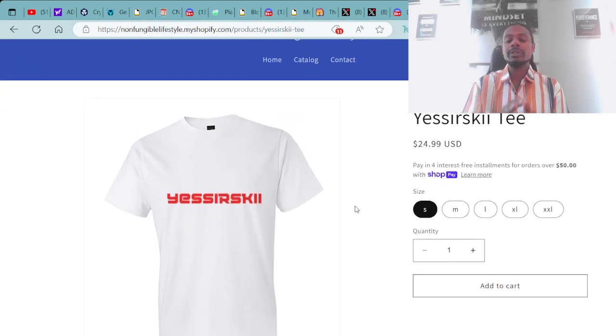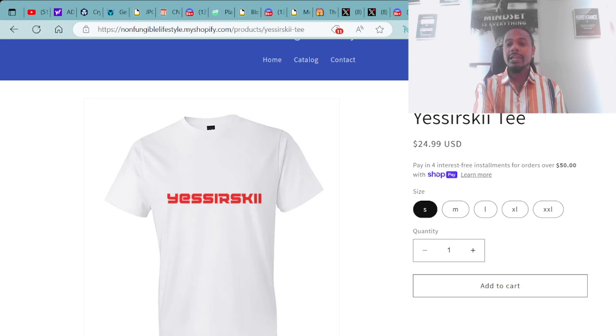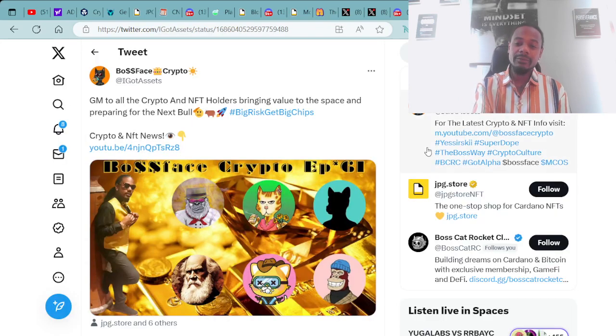Major shout out to everybody going to NFT XLV. Make sure you get some fresh gear so you're fresh, fly, and crispy every time. Get fresh, get fly with the crypto vibes.